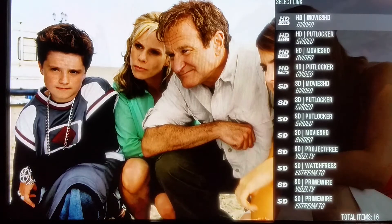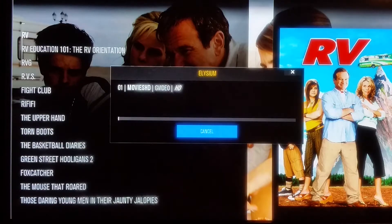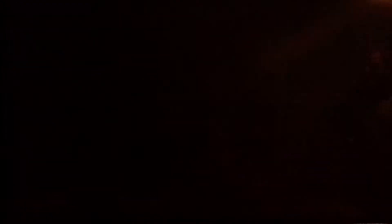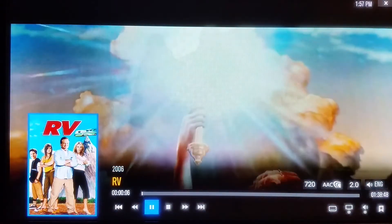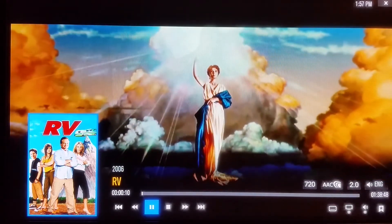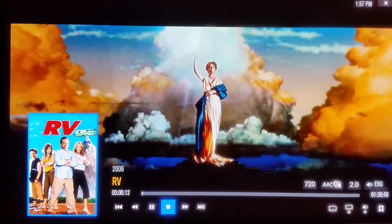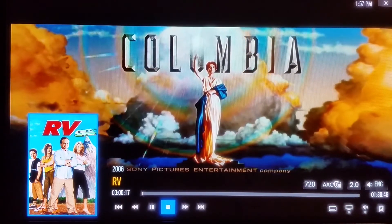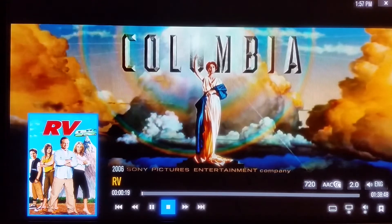There you go — I've got HD 720 right here. If I click OK, the movie will start to play. I'm going to play about two seconds of the movie so I don't infringe on any copyright. As you can see, 2006 RV — it's playing. Columbia Pictures. And you can see in the bottom it shows 720 and it's playing just fine. I'm going to stop that movie right there.